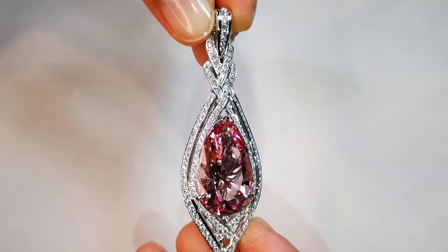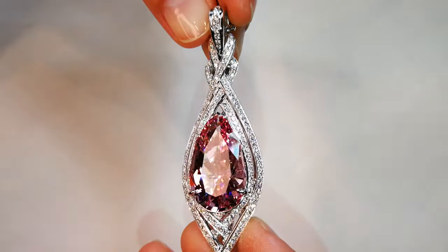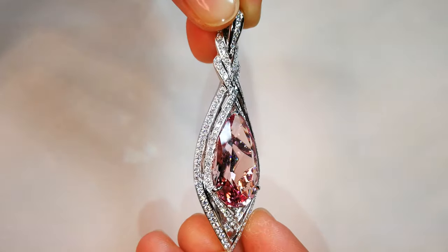You are looking at 15.76 carats. Hand on heart, this was a 34 carat top gem quality Madagascar morganite.